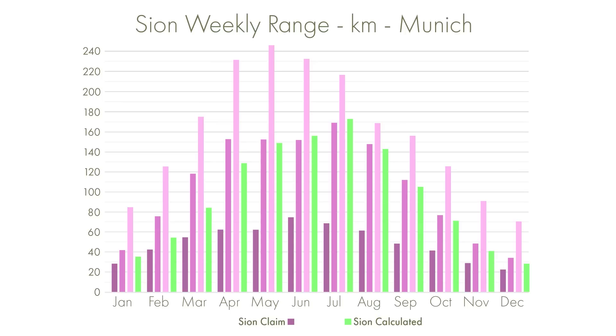Sion have also claimed a maximum range which is interesting because, as far as I'm aware, this amount of solar irradiation has never been achieved in Munich — it's basically based on having perfectly sunny days every day of that month. So although it's theoretically possible, it's not very realistic and is, to be honest, quite misleading.